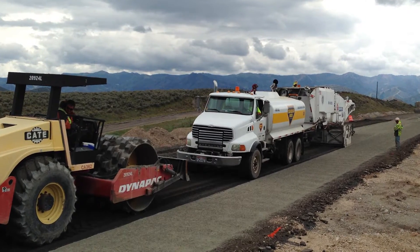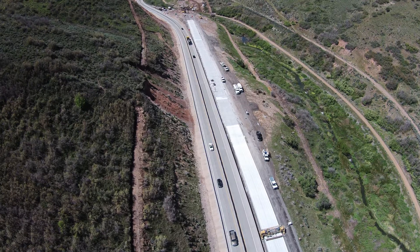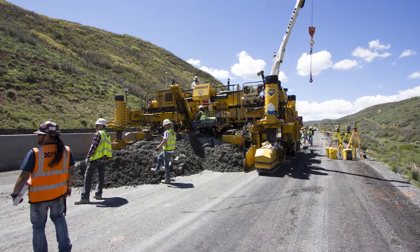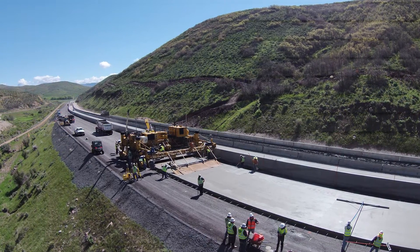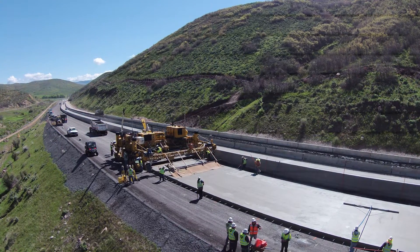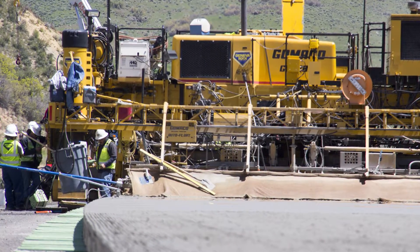A first in Utah's history. Another innovative method used was the application of EnviroCore Portland cement. This process created a more sustainable binder and greatly reduced the CO2 footprint that is generally associated with ordinary Portland cement, yet has equivalent performance.